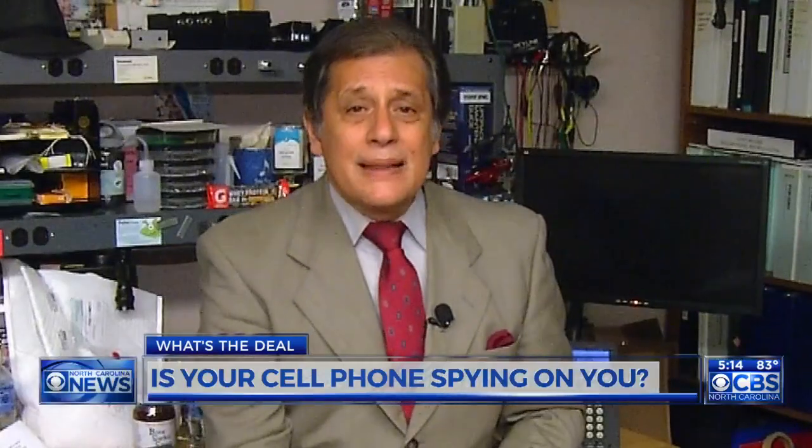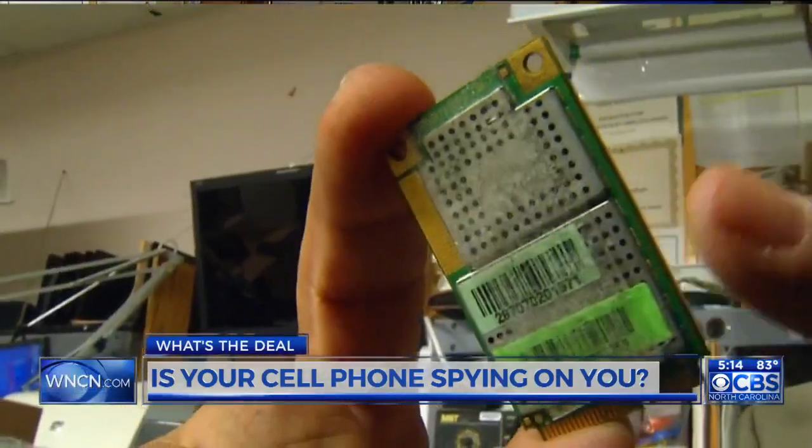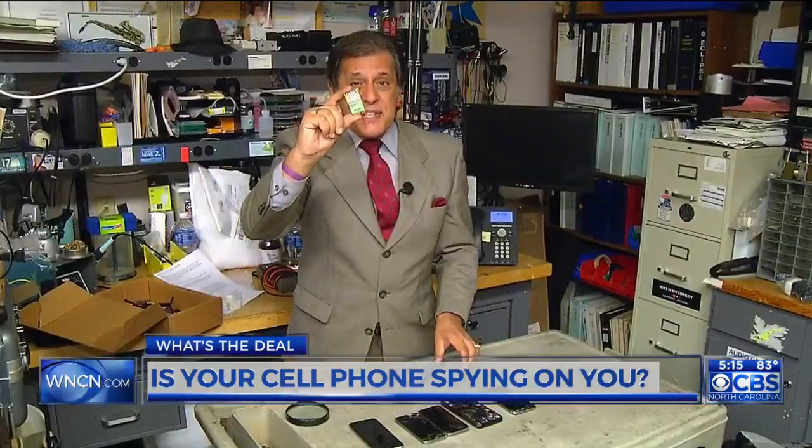It's called a chip in the middle attack, and here is how it works. It begins with a chip, but something way, way smaller than this. I'm just trying to use this as a demonstration.